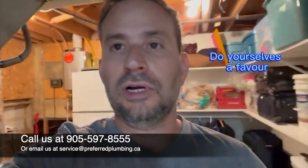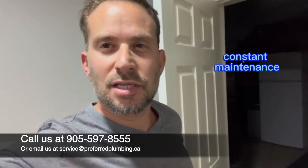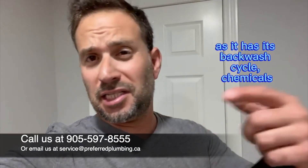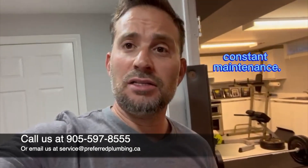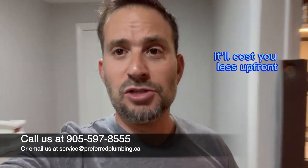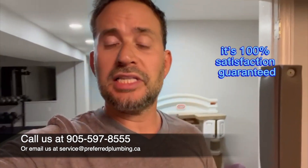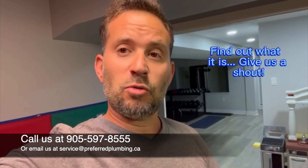Do yourselves a favor. Stop wasting time with water softeners — constant maintenance, a huge amount of waste water every two to three days during the backwash cycle, chemicals, constant maintenance. Put in the Flowtech system. It'll cost you less upfront and it will cost you nothing going forward. It's 100% satisfaction guaranteed. Call today — we got a promotion. Find out what it is. Give us a shout.